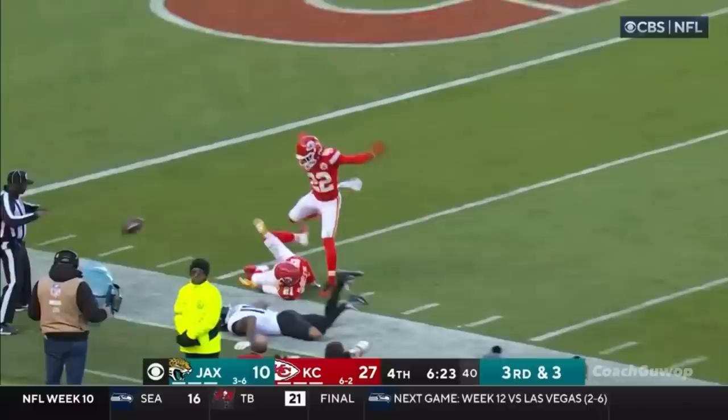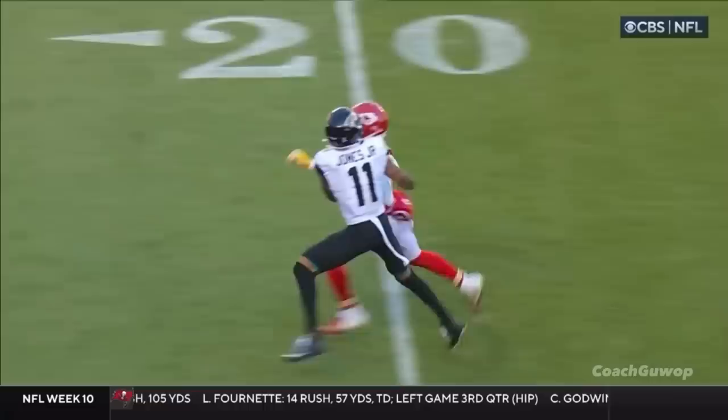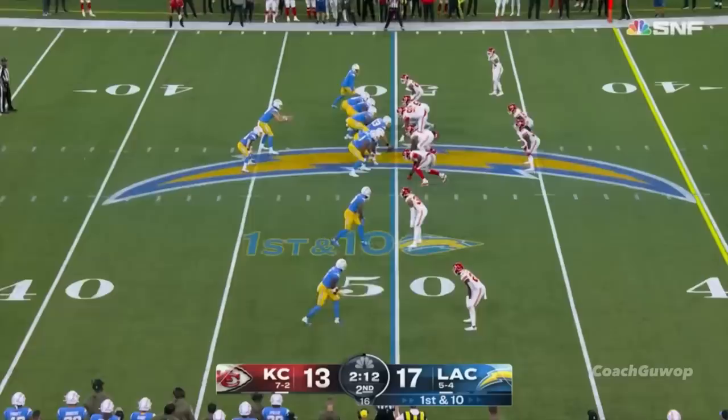Deep ball to Marvin Jones — they say no contact. It's McDuffie again on the coverage down the field. Remember before he was on Zay Jones, this time on Marvin Jones. So patient — watch this. The patience to get right there and then trust your speed and block him off, almost make him go to the sideline. This kid is going to be really good.